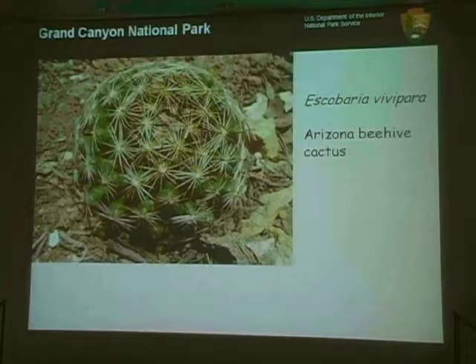Escobaria vivipara, the Arizona beehive cactus, is a really pretty little companion plant. A single column is probably about two to three inches high and four inches across, though sometimes there'll be a whole little mound of them. They're very slow growing and very low to the ground. When you go out and survey, you'll find them kicked over because they're so shallowly rooted — it looks like elk probably try to eat them, don't like all the thorns in their mouths, and just spit them back out and move on.